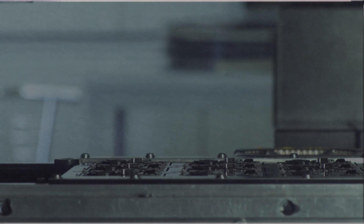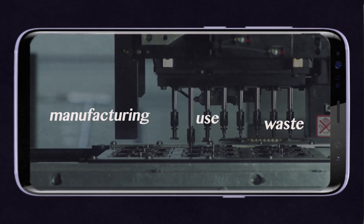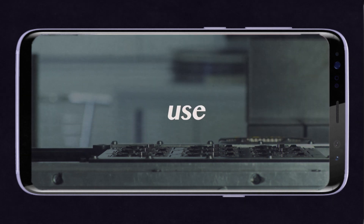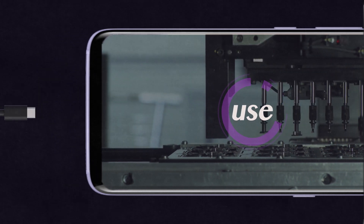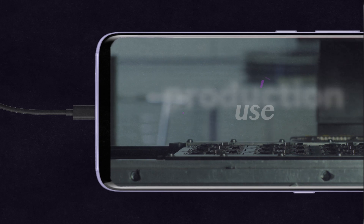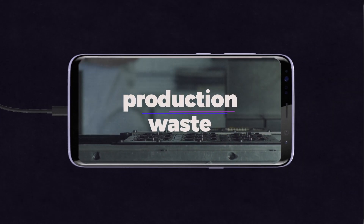If we look at the lifespan of a phone, there are really three distinct areas where the phone creates an environmental impact: manufacturing, use, and waste. But the environmental impact of the use phase of a Samsung phone can vary widely depending on what type of electricity grid you're plugging into. As a result, today we're only going to focus on the production and waste aspects of a Samsung phone's life.